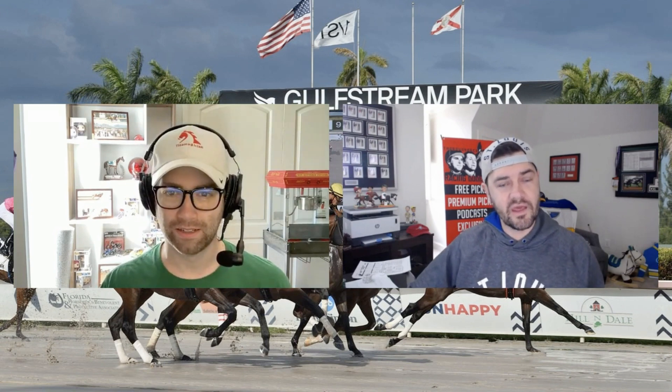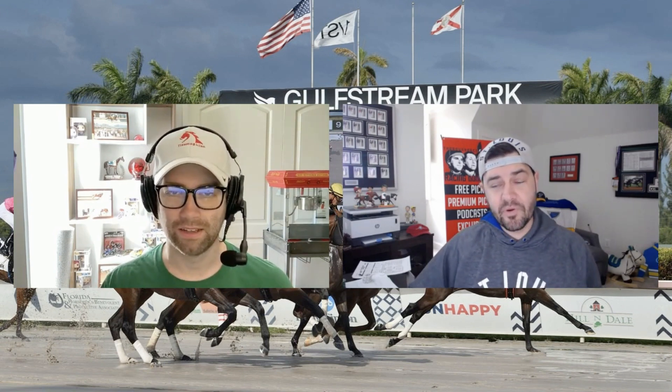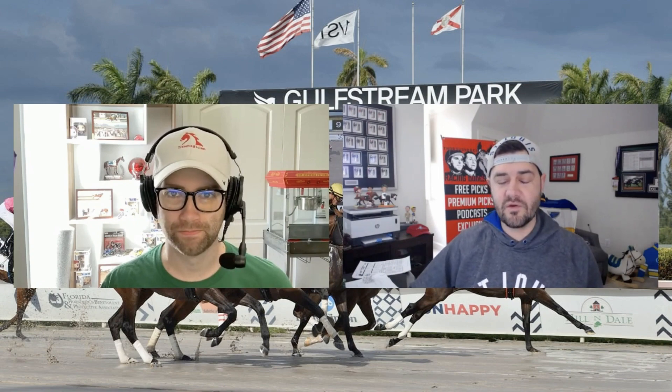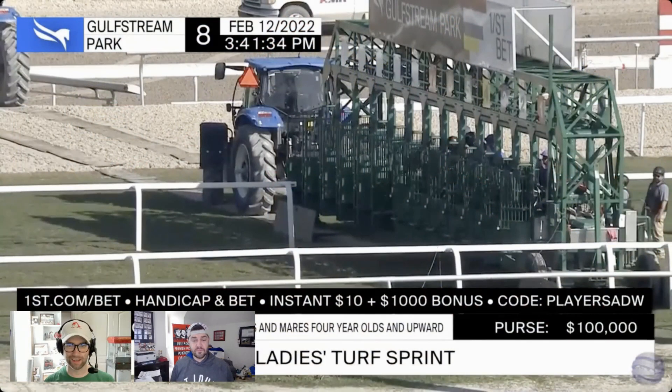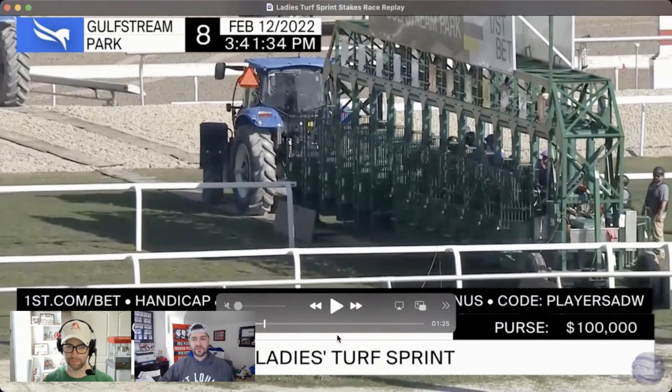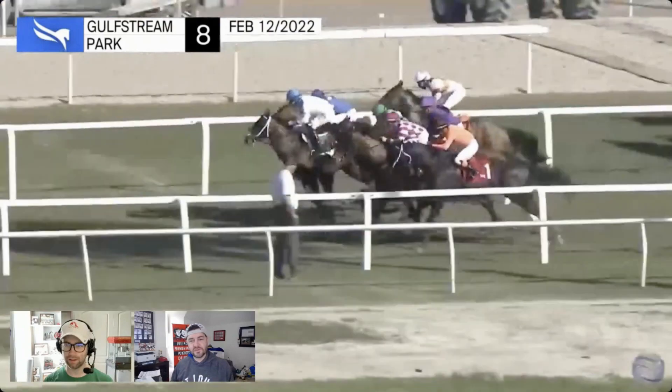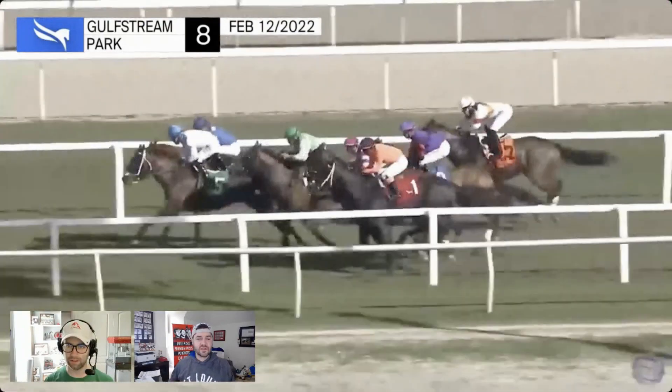After watching the replay from their last meeting, Mike is going to go to Miss Jay McKay, who he thinks can flip the script on Miss Amulet. When analyzing replays, you have to look at the trips each horse gets. The six horse in this race is Miss Amulet, and the two horse is Miss Jay McKay. As we hit play on the replay, watch Miss Amulet from the six post get out very well, able to cross over and get the lead.